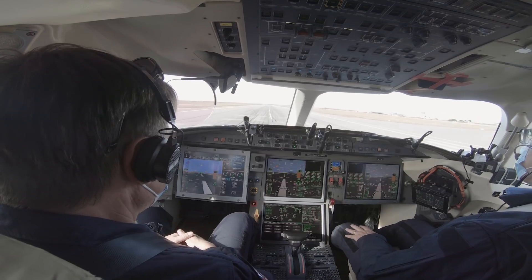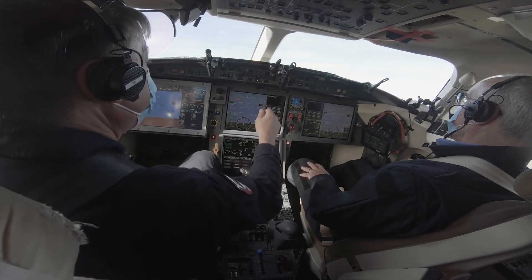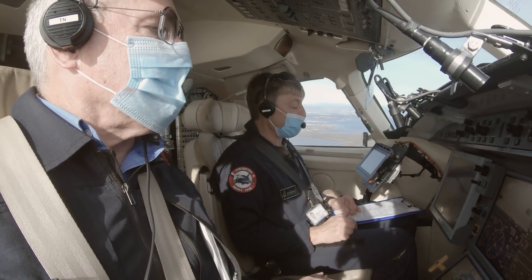Recovery mode is when you are lost. You just press on the button and it will bring you back to a nice, straight and level. It will bring you back to 250 knots and wings level, whatever the starting position.